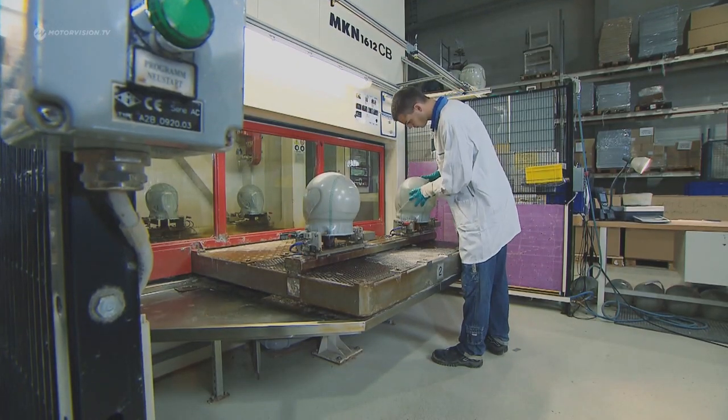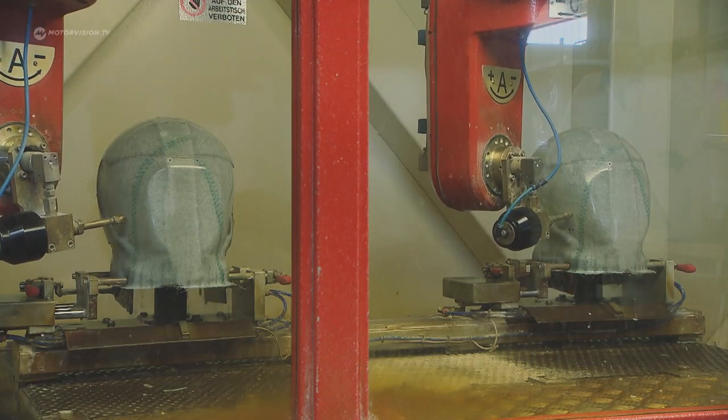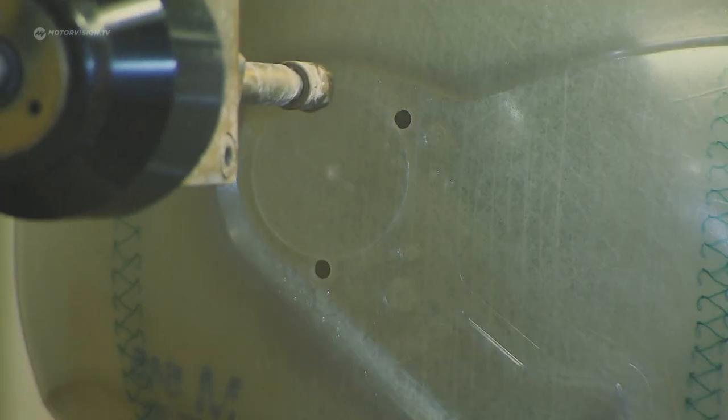Here in the water cutting machine, the helmet shell receives its final shape. A robot cuts the edges as well as the ventilation openings and assembly openings, using a water stream of only 0.15 mm and a pressure of 3,500 bar.